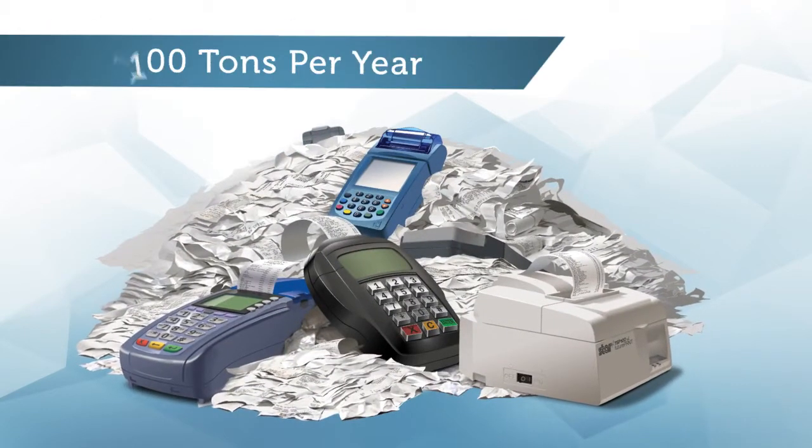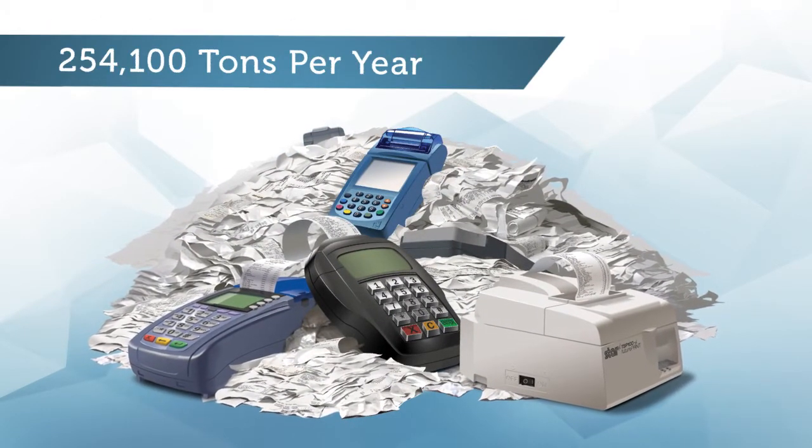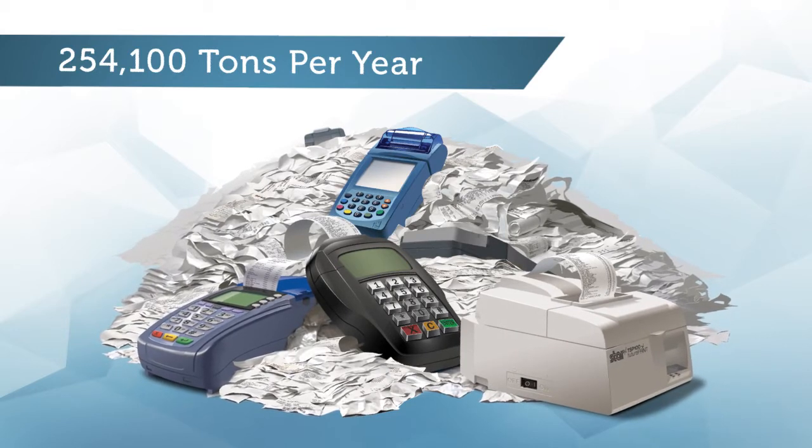The situation wouldn't be so bad if we could simply recycle all this paper. But because receipts are made of chemically treated thermal paper, we cannot. That means more than a quarter of a million tons of paper going to the landfill every year just from receipts.